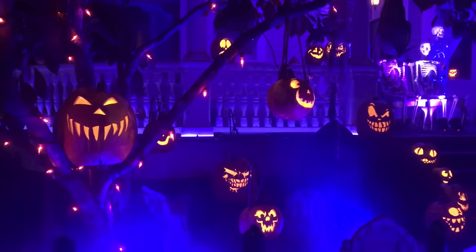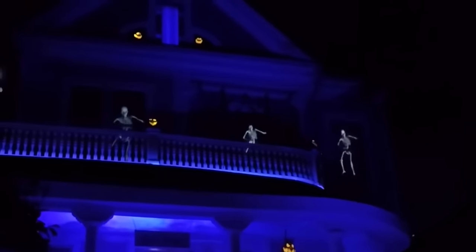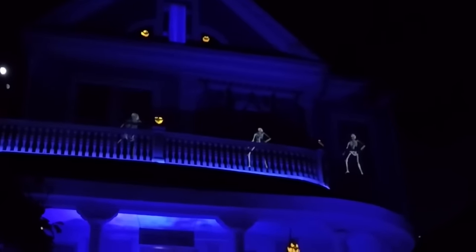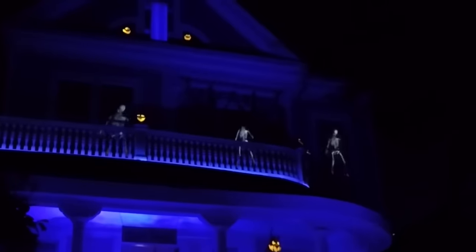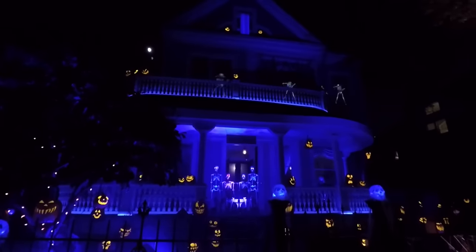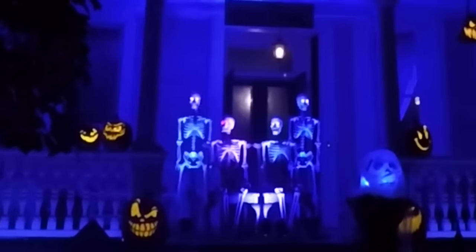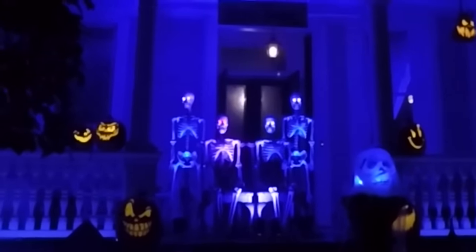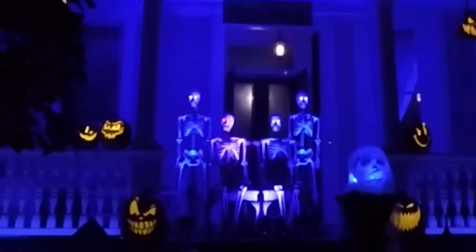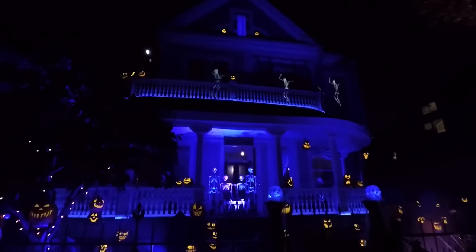Darkness falls across the land. The midnight hour is close at hand. Creatures crawl in search of blood to terrorize the neighborhood. And whosoever shall be found without the soul for getting down must stand and face the hounds of hell and rot inside a corpse's shell. The foulest stench is in the air — the funk of forty thousand years.